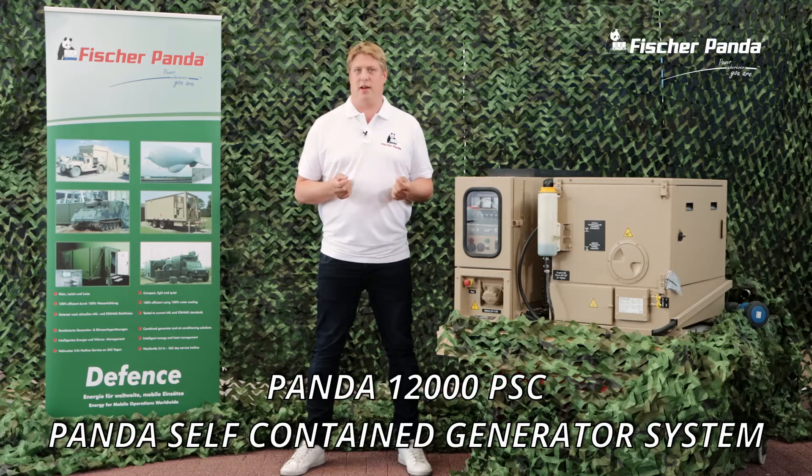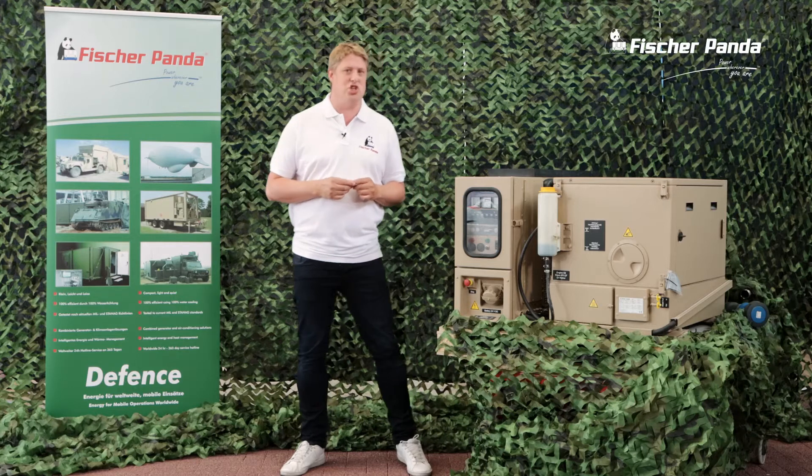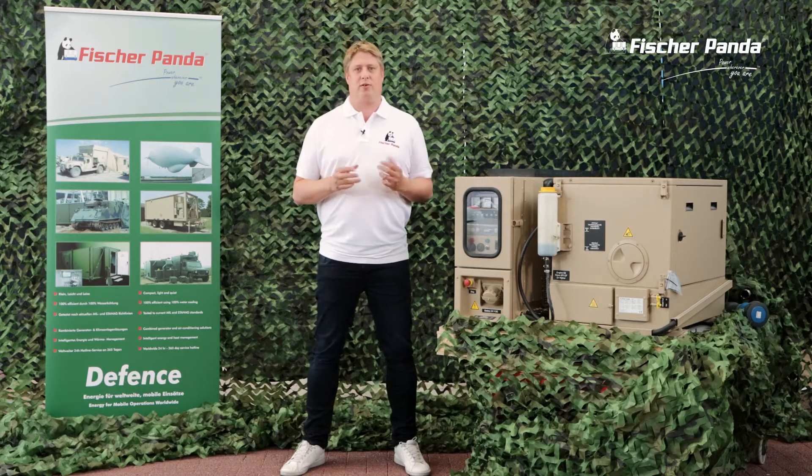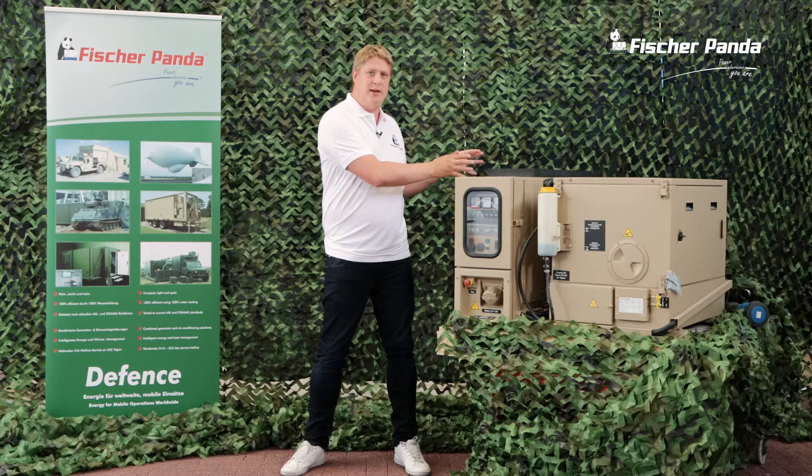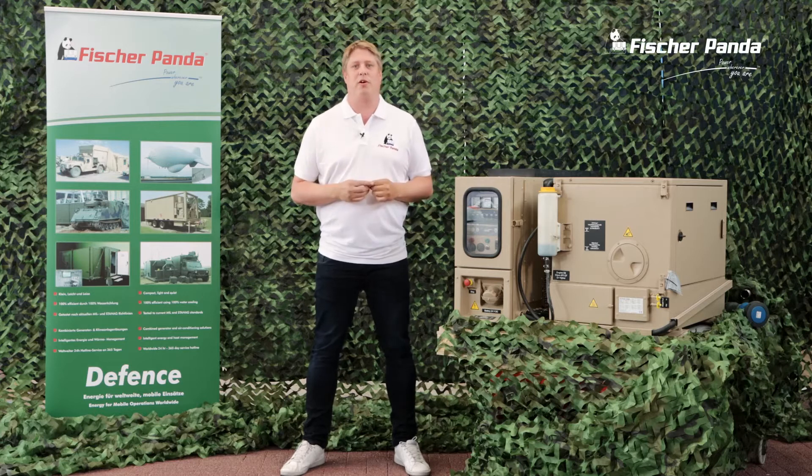This generator has been built according to a customer specific application. The Panda 12000 PSC is a self-contained generator — this means generator part, electrical cabinet, and a separate radiator part. This generator is used to provide power for mobile satellite communication applications.